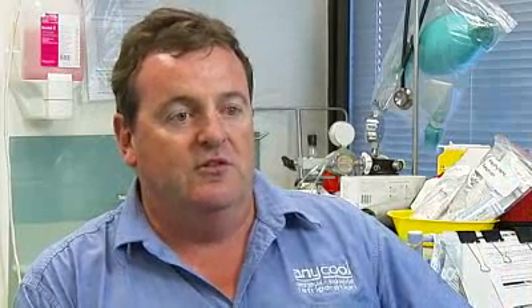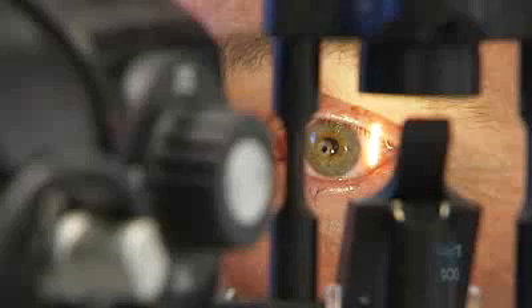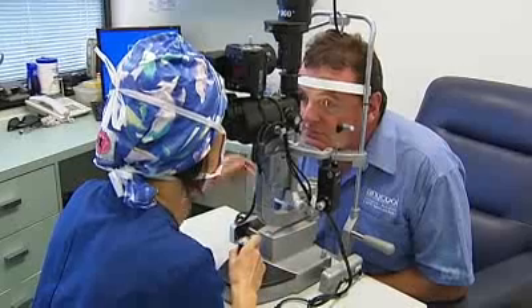At the moment it's a little blurry, which is normal, he's been told, and that will clear off. Tomorrow he should really start to see some results. And then he hopes he can throw away his glasses. Sophie Scott, ABC News.